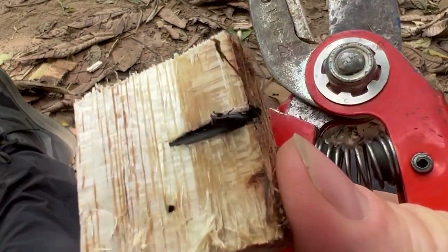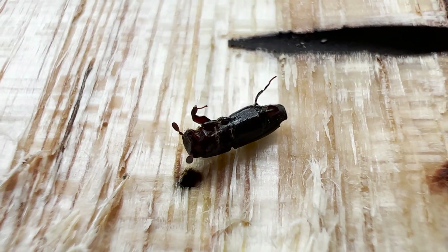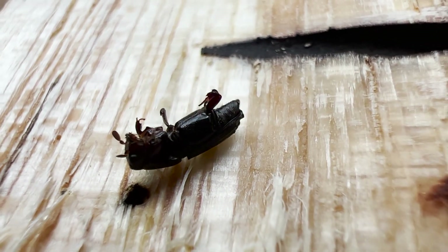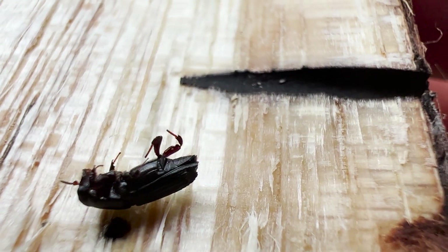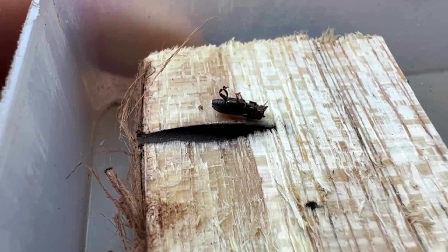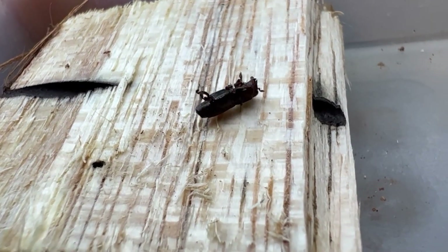Here he is. Look at that monster. Notice that when he's out of the gallery, he doesn't know how to walk. He doesn't have any tarsi, any feet. They lose them inside the tunnel because they don't need them. They essentially walk on their elbows. That's how adapted they are to the tunnel life. Do you hear him screaming? That bzzz, bzzz, bzzz — that's a distress call.